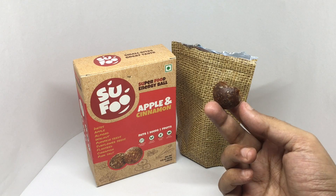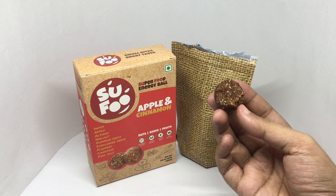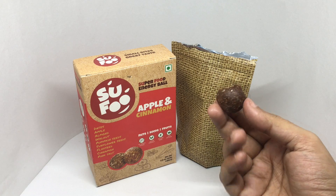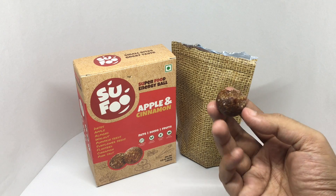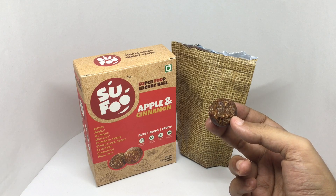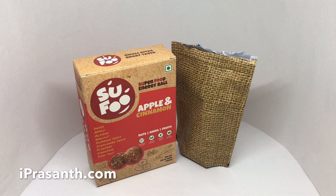It's soft and chewy, and also quite wet because of the oils from all those nuts and seeds. Not too sweet. The apple and cinnamon flavors are not too overpowering. Quite a tasty treat — quite nice.